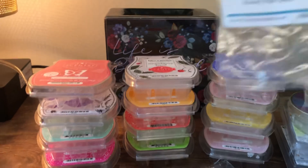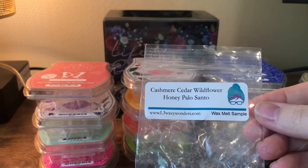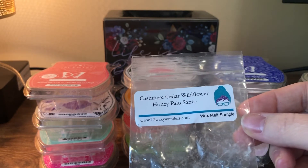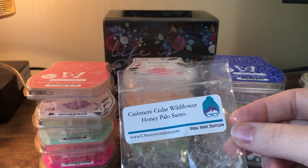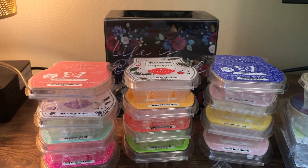Just a few samples left. This is cashmere, cedar, wildflower honey, and palo santo from L3 — it was okay. The palo santo was the standout but I was hoping to like it more. It's fine, I just wouldn't buy it — not really my jam.